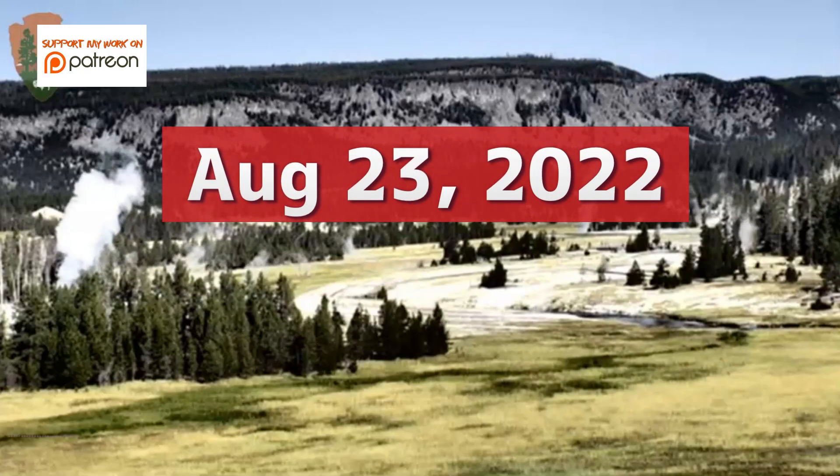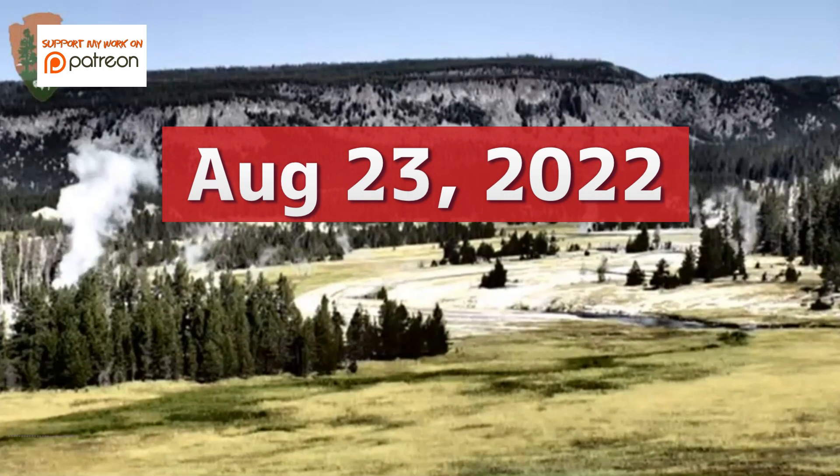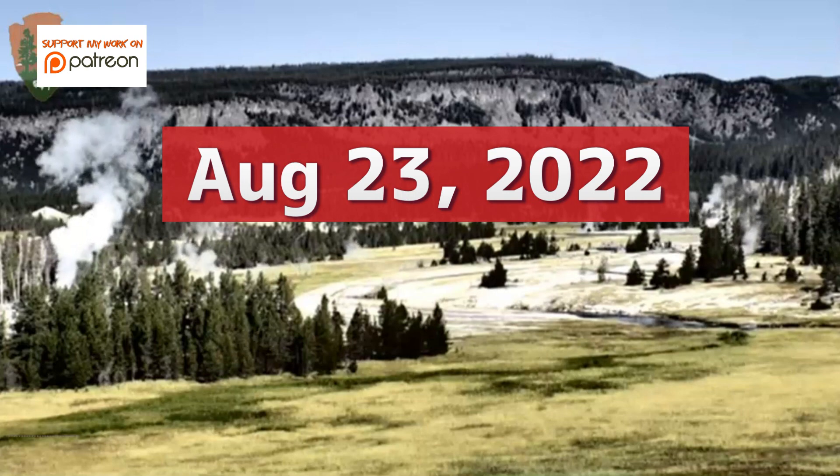Hi YouTubers, I'm glad you're all here. Thank you very much for joining me once again. Today is August 23, 2022.